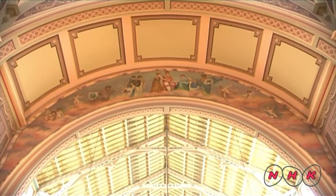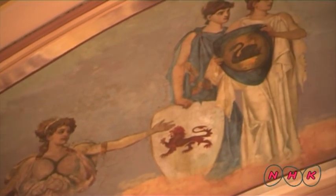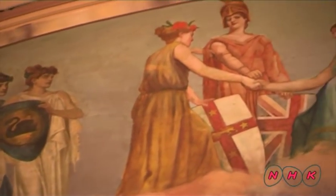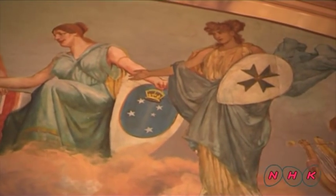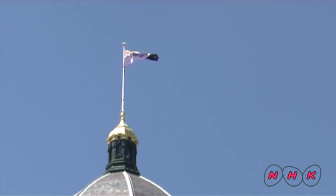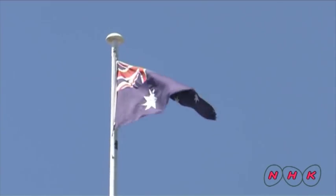This symbolic painting on the wall of the main hall represents the formation of the Commonwealth of Australia. Each woman holds a shield depicting the emblems of the six states which formed the Commonwealth of Australia, and also the flag of the United Kingdom. It is also the place where the official Australian national flag portraying the Southern Cross was officially hoisted for the first time.